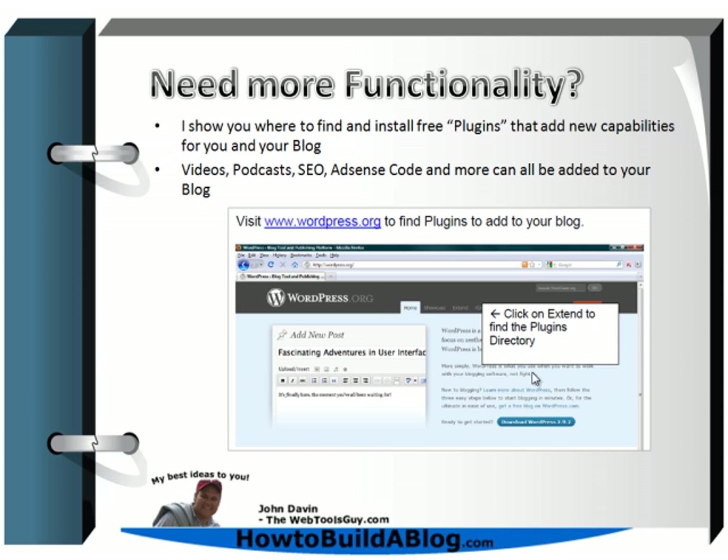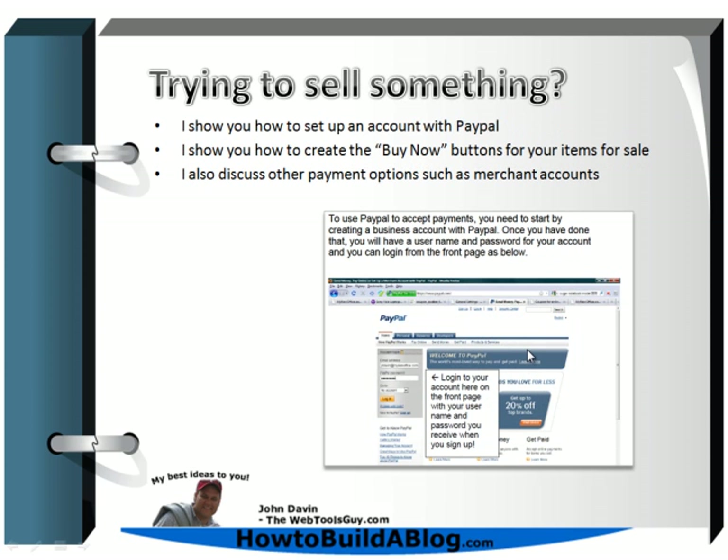If you need more functionality, I'm going to show you how to utilize plugins. Plugins are little utilities or scripts that add value and capabilities to your blog. For example, you may want to add videos, podcasts, search engine optimization programs, or AdSense code — all these things can be added through plugins. I'll show you where to find them, how to install them, and I'll have a list of my favorite plugins for you as well.